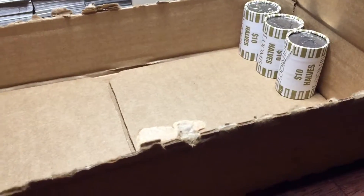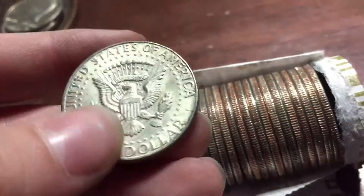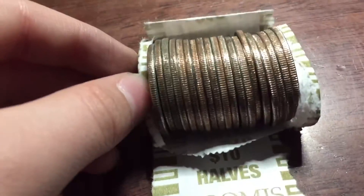Alright guys, we have three rolls left and got our fourth silver. 1967 plain — awesome. And that's it, so probably going to go through the last two rolls, but anyways let's keep going.